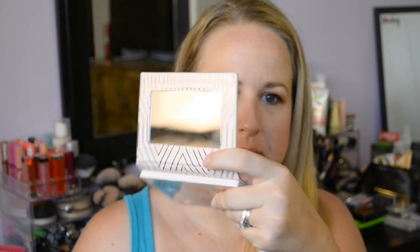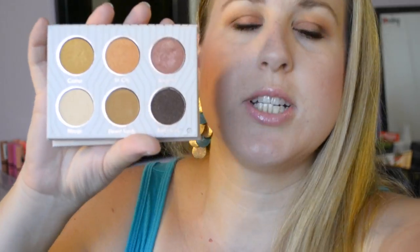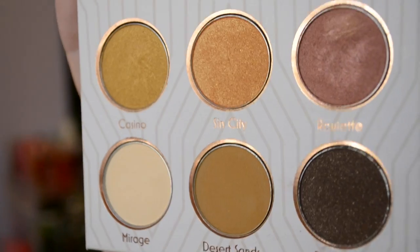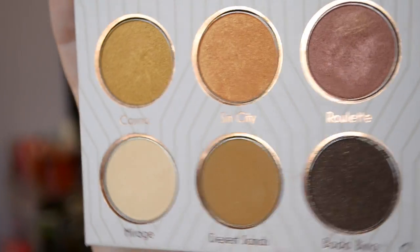When you open it, it has a nice mirror on one side. It is cardboard, but it's heavy — not cheap cardboard, it's pretty substantial. Then it has a little protector, and once you remove that, there are the beautiful shadows. Just so gorgeous — look at all those shadows, so beautifully pigmented.